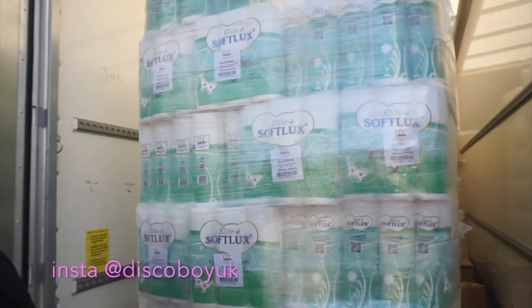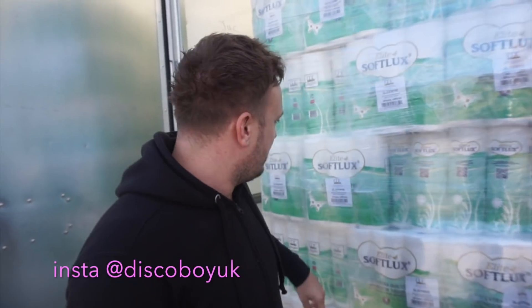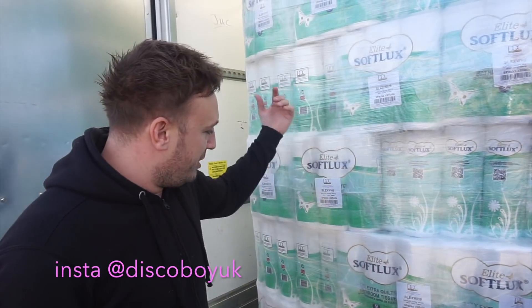We've got a van full of it. It's the Elite Soft Luxe — it's a free-ply toilet tissue. I forget the exact price. What are we selling this for? It's £4 for 9 rolls or £15 for 45 rolls. And if you want more, we can probably do a little bit of discount on that. It's good quality toilet tissue — it's pretty much the same as Andrex, but this is our own brand. The prices can't go any cheaper because we haven't got the buying power that the supermarkets have.